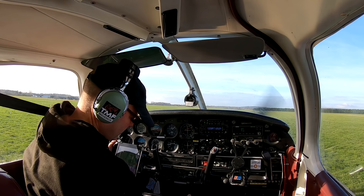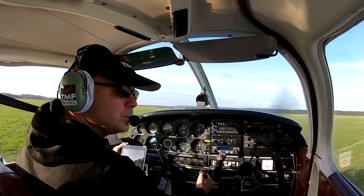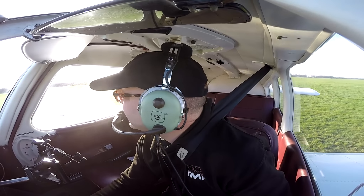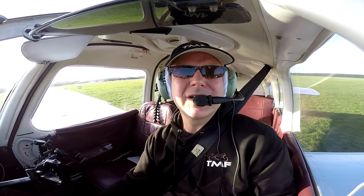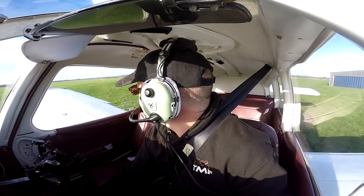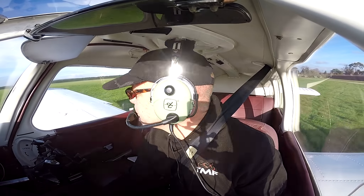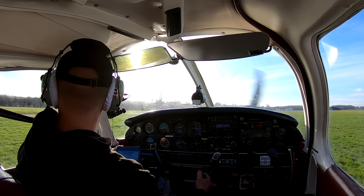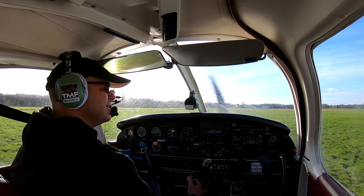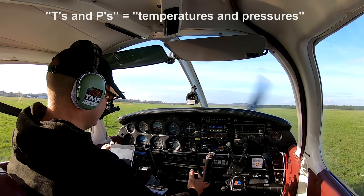Waltham, Golf Delta Bravo, runway 29 with right-hand circuits, QFE 1025. Brakes are off. Runway 29 with right-hand circuit, QFE 1025, Golf Delta Bravo. Just as I'm lining up here I'm checking the sky to make sure there's no one about to land. This is an uncontrolled airfield, so it's down to pilots to make sure they're clear of any other aircraft. And Golf Delta Bravo is lining up 29 — just to let other aircraft know that I'm about to go.